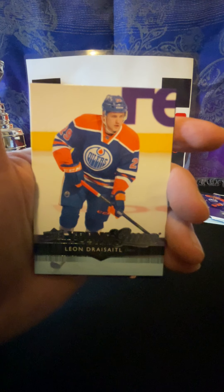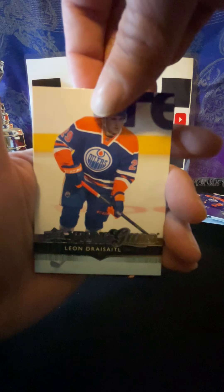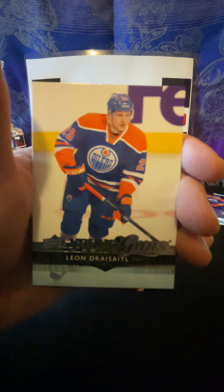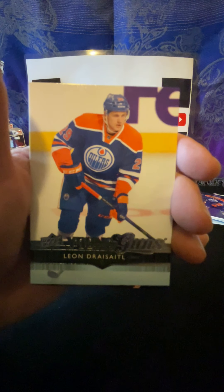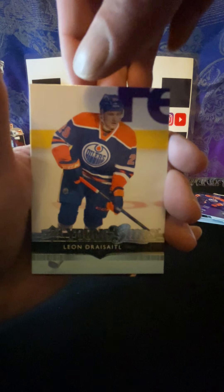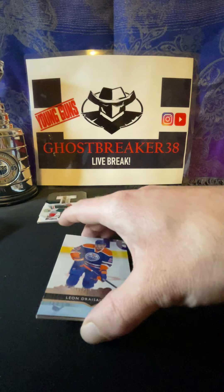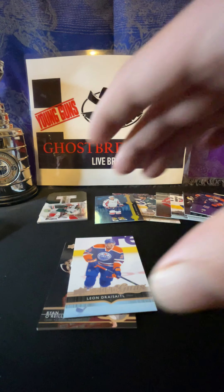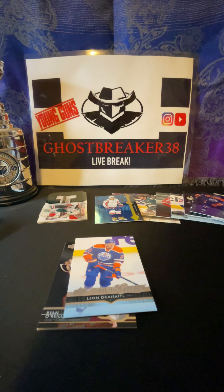Dennis Seidenberg, Alexander Burakovsky, Erie Haula, Erik Karlsson, Alexander Ovechkin Shooting Stars - the blue version, so I think that's a little bit shorter print, so that's pretty decent. James van Riemsdyk, Thomas Hickey, and Rich Peverley.